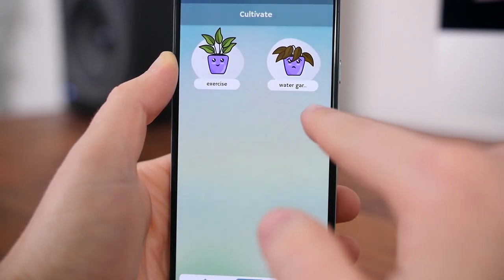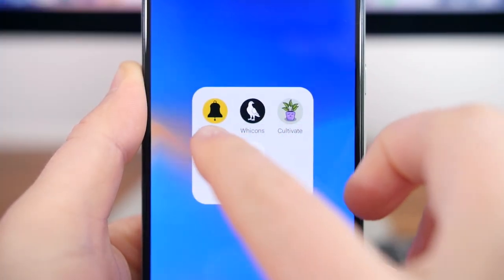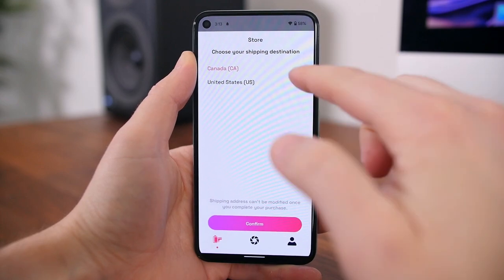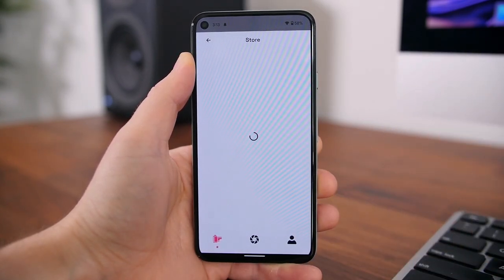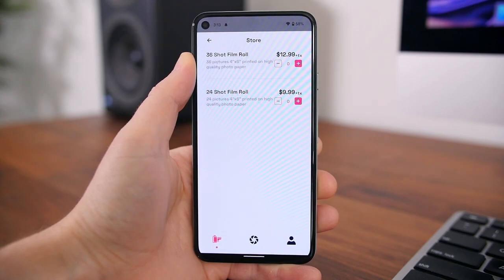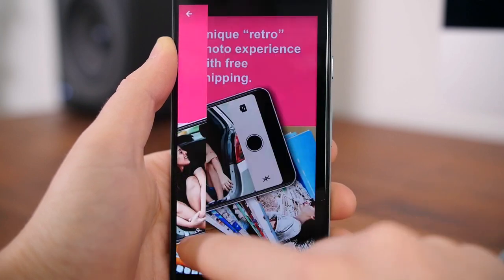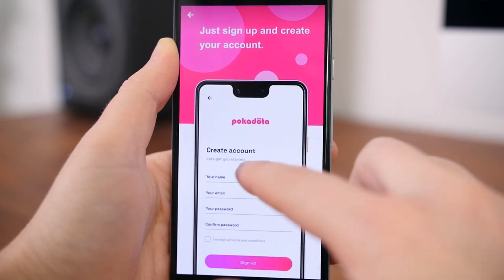If you think this could help you keep motivated or stay on track, you should download this app. Polkadotta is a lot like the Dispo camera app from David Dobrik that we reviewed in the past. You basically use this app to take a picture like a retro 35mm film camera, and those pictures will be processed and actually mailed to you in physical form with the old school filter applied. It's really cool.